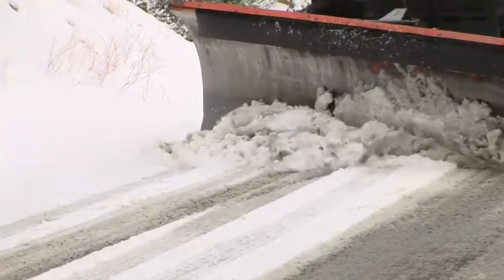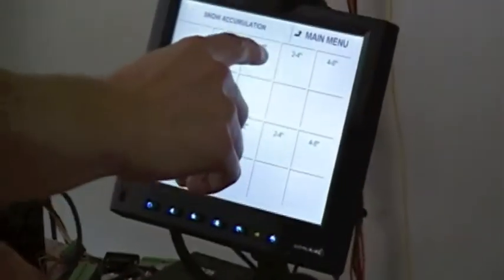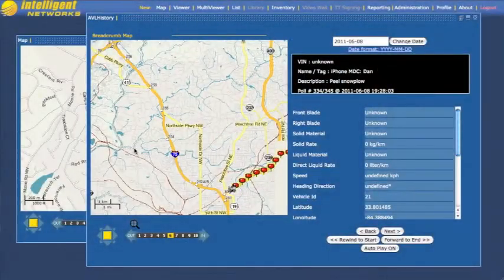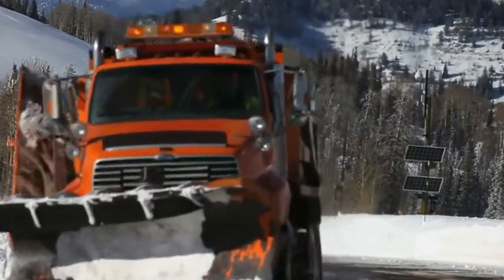By combining hardware and software into a single solution, Intelligent Snowplow will show you exactly where and when to apply road treatments. This gives you a complete picture of how the fleet is performing and where to use your resources. Take the guesswork out of your winter road maintenance program with Intelligent Snowplow.